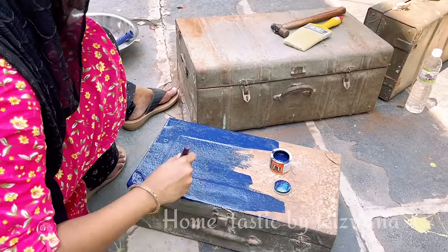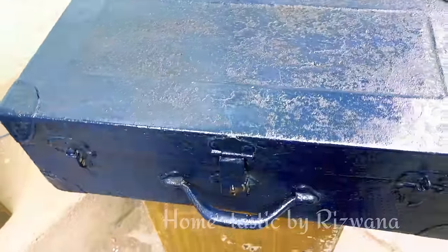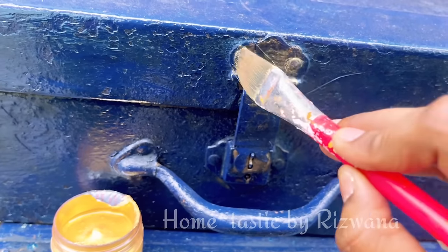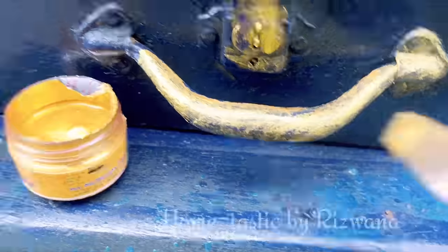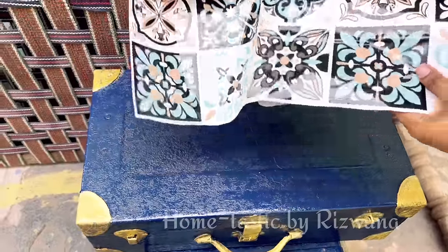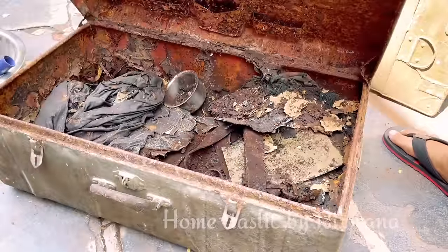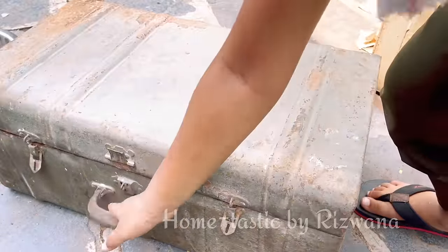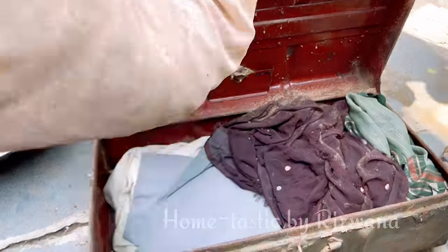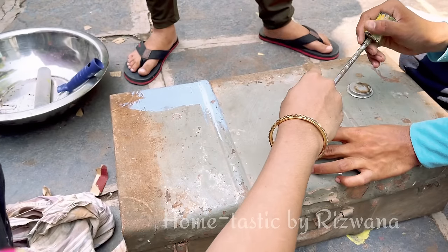I painted that stool in royal blue and I am painting the trunk in the same color, so I can use both of them as a vintage-style bedside table — the trunk sitting on top of the stool. I'm painting all the clamps with gold color. I also had a Moroccan-style wallpaper which I attached in the middle of this trunk to add more beauty. Moving on to another trunk — everything inside was badly damaged so we discarded it. There is another trunk which is in good condition; we discarded some old clothes from it and are painting it gray.